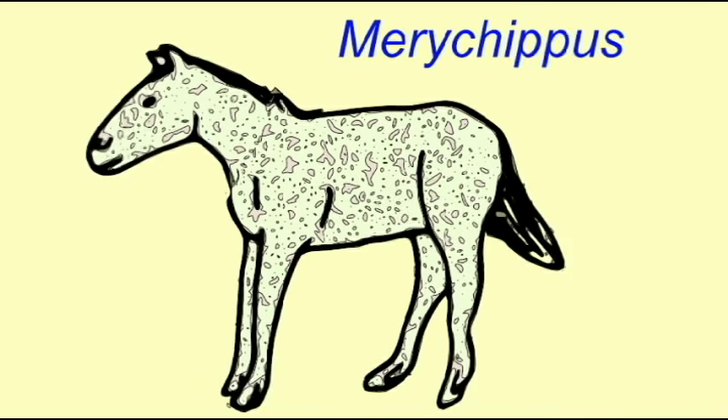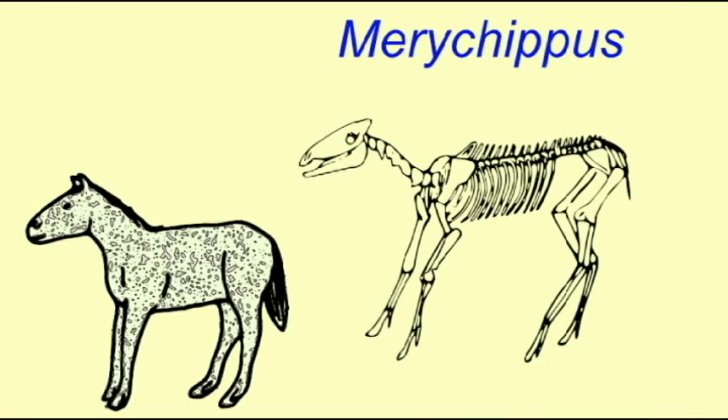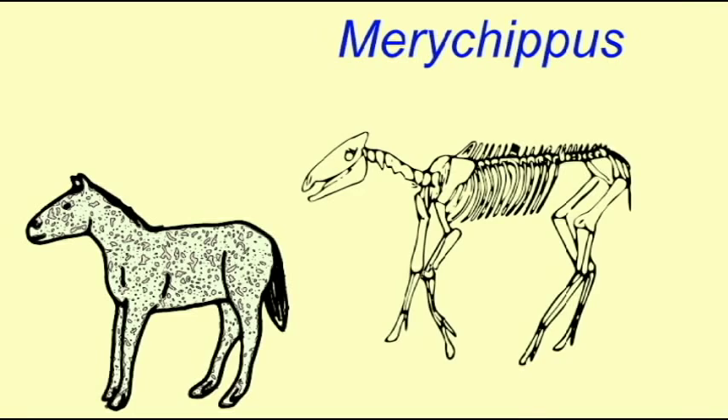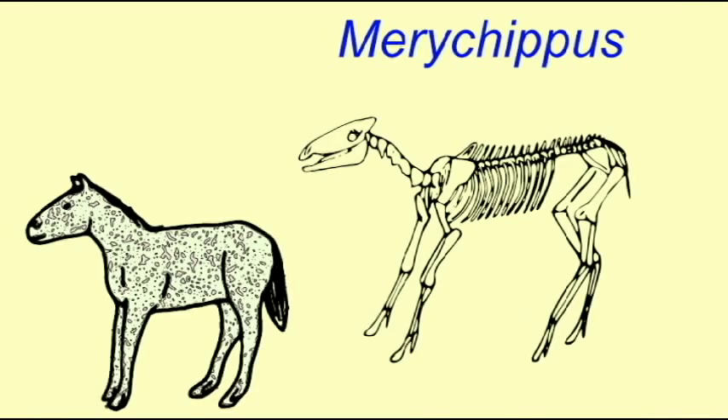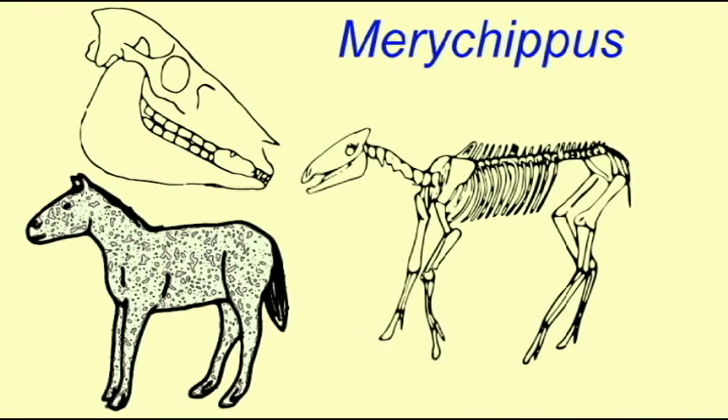Merychippus was an extremely successful genus of horse which lived in North America over a period of about 10 million years in the Miocene. It was the first to truly resemble modern horses in that it was the first horse truly adapted for grazing, so the grasses which were spreading throughout North America were the primary food source for Merychippus. It was larger than any other horse of its day, standing almost 90 centimeters or three feet tall at the shoulder.